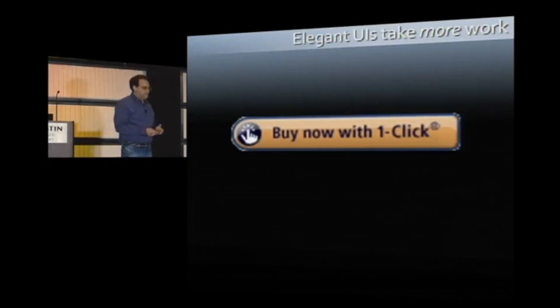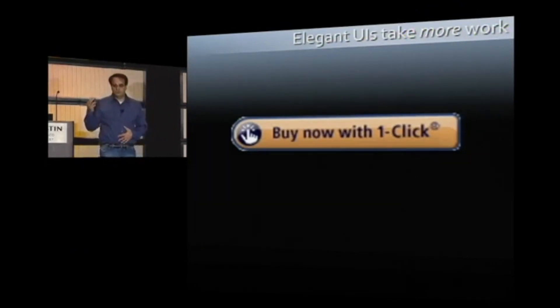What you care about is elegance in features, elegance in products, elegance in user interfaces. And there, you're going to do a lot of work behind the scenes and under the covers. You're going to struggle. You're going to spend eight months instead of one week to eliminate one choice that the user used to have.